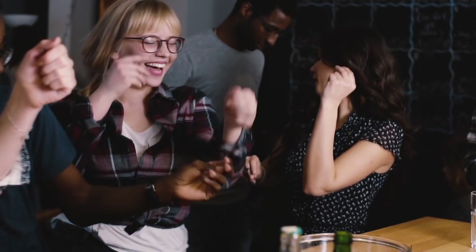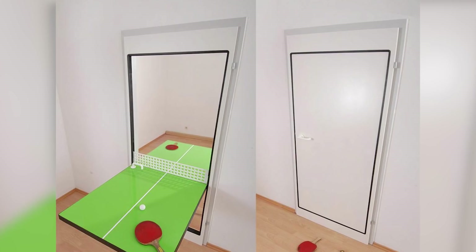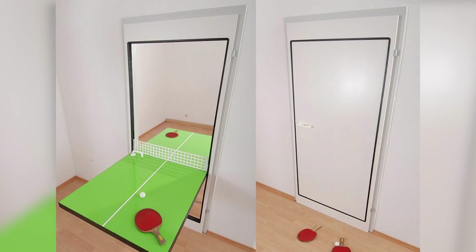Number 10: Ping Pong Door. This invention is perfect for college students who like partying but have too small of an apartment to do anything too crazy. Rather than needing a large outdoor deck or a garage for a ping pong table, this neat ping pong door serves as both a door and a ping pong table. When it's not in use, the ping pong table stands upright in a door frame and acts as a regular house door. But swiveling the door sideways turns it into a ping pong table right in your doorway.